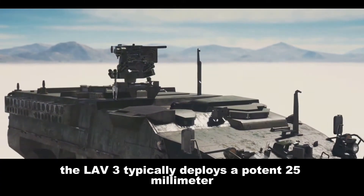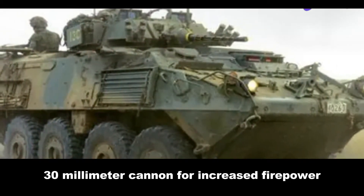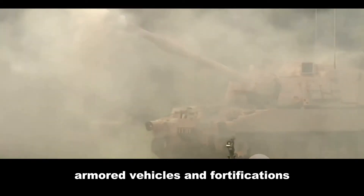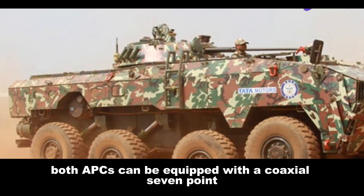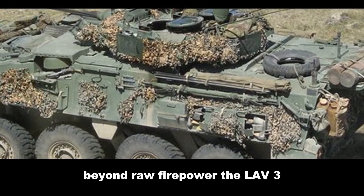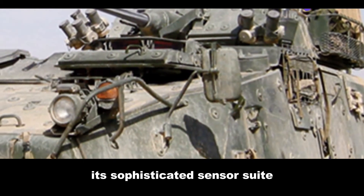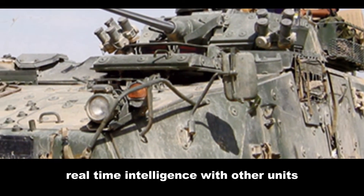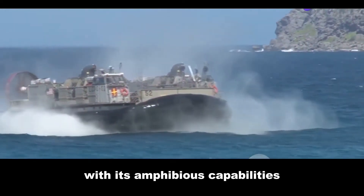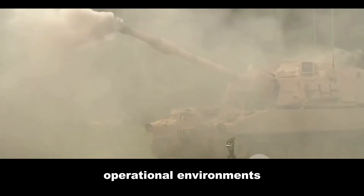The Levi III typically deploys a potent 25mm M242 Bushmaster cannon and can also be fitted with a heavier 30mm cannon for increased firepower. The Kestrel counters with a domestically produced 30mm cannon, which packs a serious punch against light armoured vehicles and fortifications. Both APCs can be equipped with a coaxial 7.62mm machine gun for suppressing enemy infantry. Beyond raw firepower, the Levi III shines in its advanced networking capabilities, with a sophisticated sensor suite and battle management system allowing real-time intelligence sharing. The Kestrel compensates with amphibious capabilities, seamlessly transitioning from land to water, making it highly versatile in diverse operational environments.